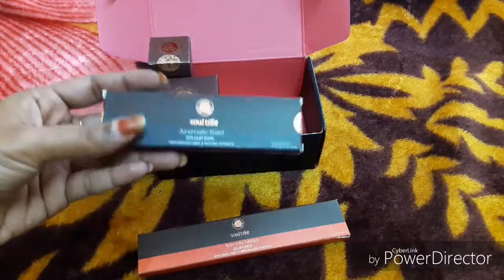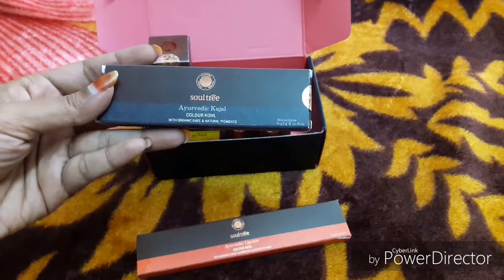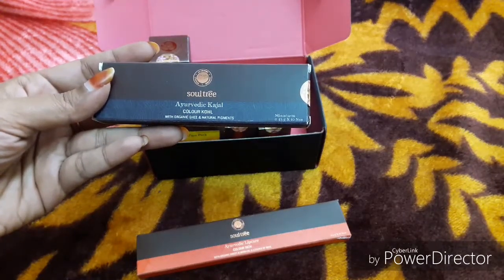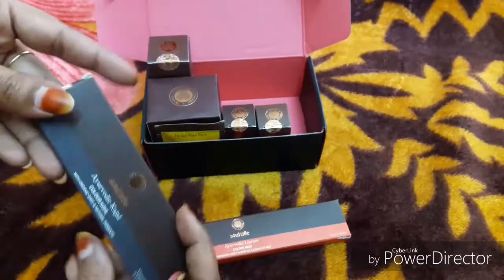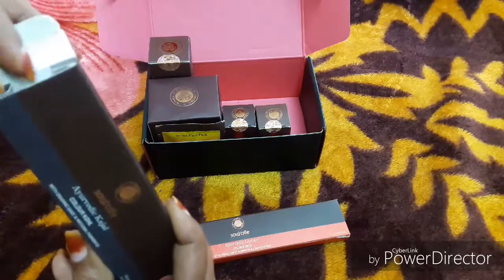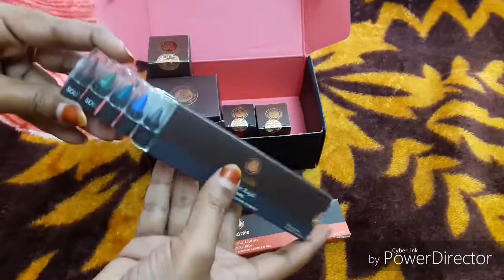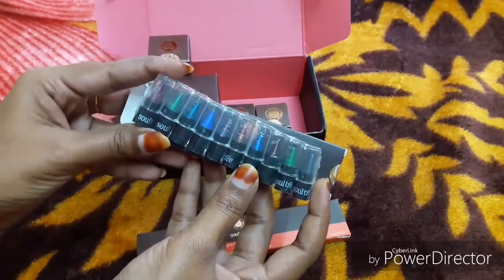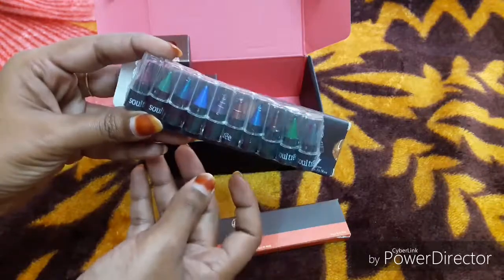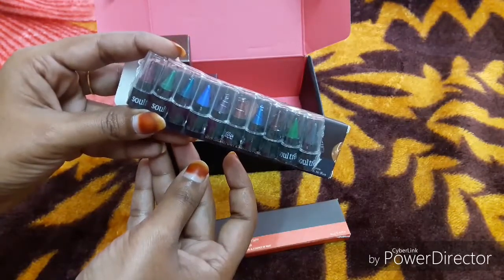In addition, Soul Tree has an Ayurvedic kajal with organic and natural pigments. This is 0.45 grams and comes in 10 shades. I am going to show you the colors. Here are 10 shades — they are super bright.